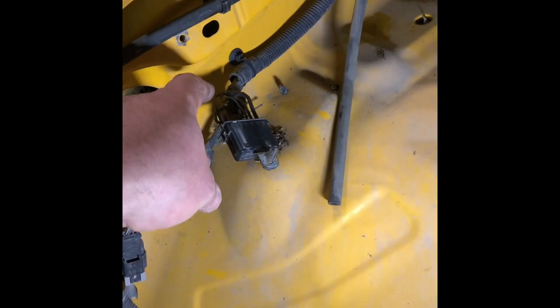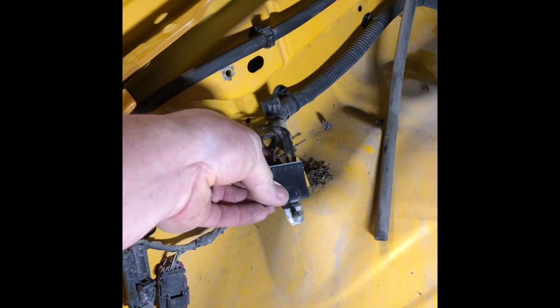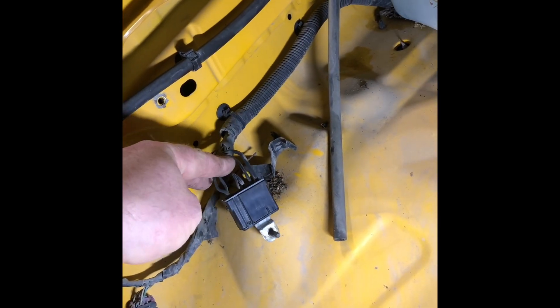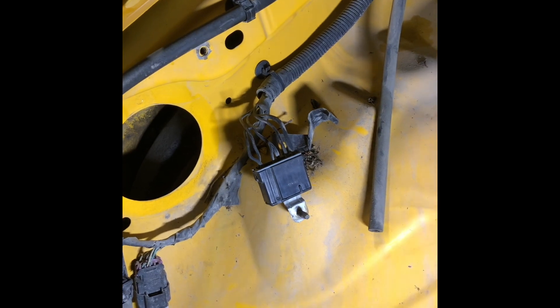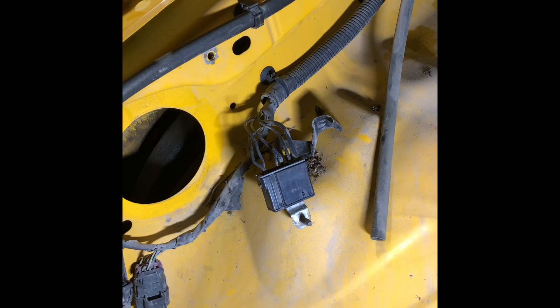On the passenger side, open the hood and you've got a 10 millimeter here. You've got this ground well right here — all these wires are going to this ground. There's a bad connection in there, and if you shake it or wiggle it the heater fan will work, and then if you shake or wiggle it again it'll shut off.